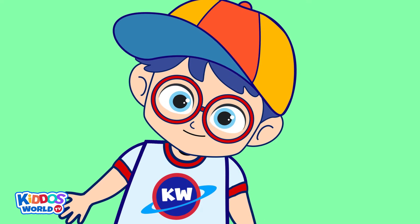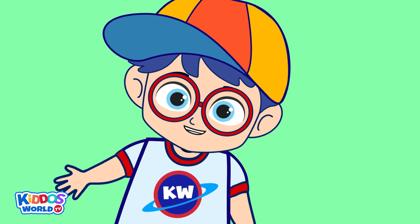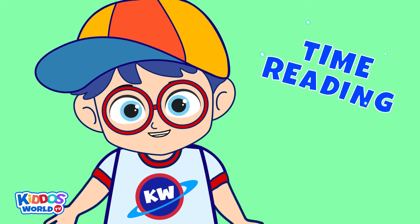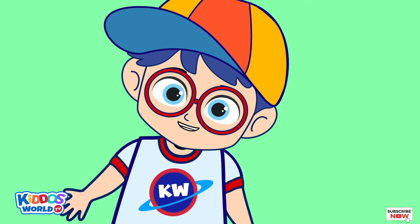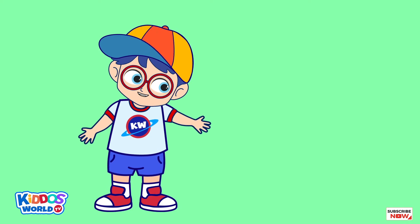For today's lesson, we will learn an important skill so we can keep track of our daily activities: time reading. And to help us with this task, let me introduce to you my trusty friend, Clock-o.